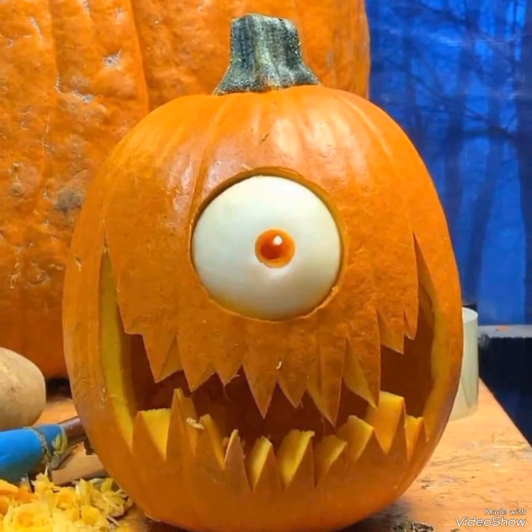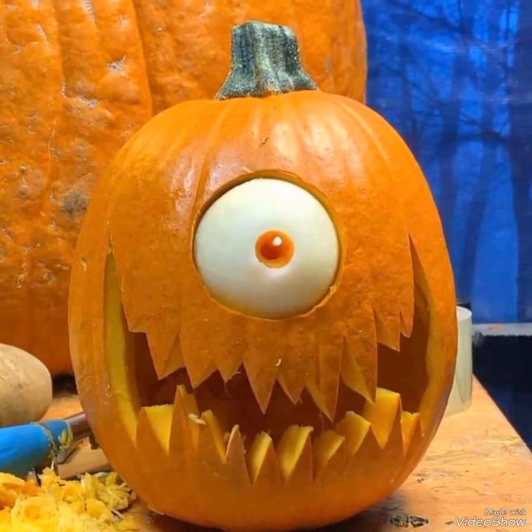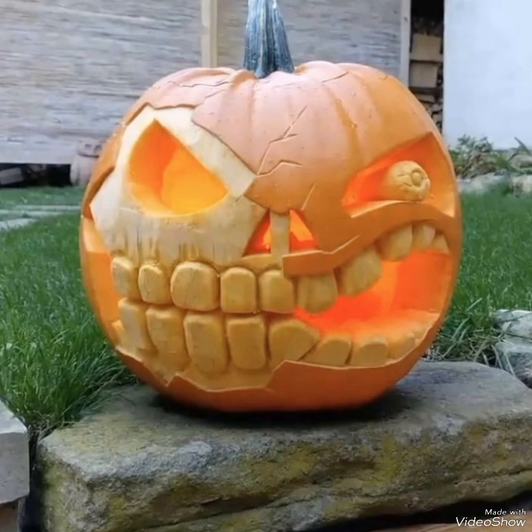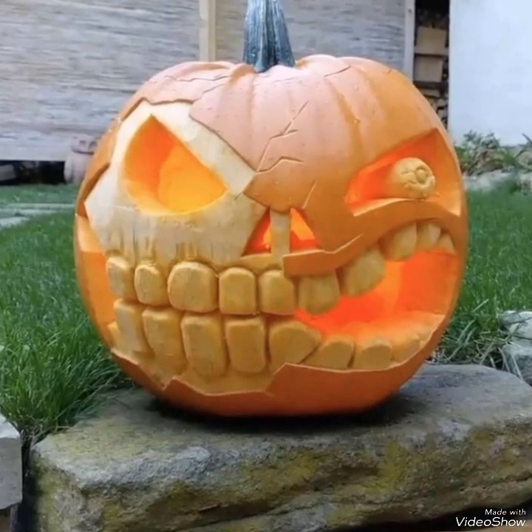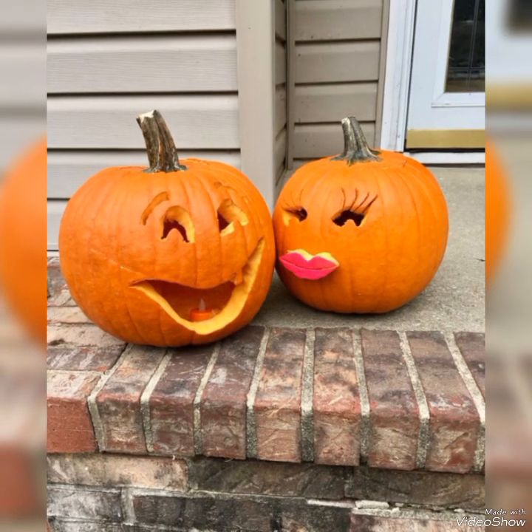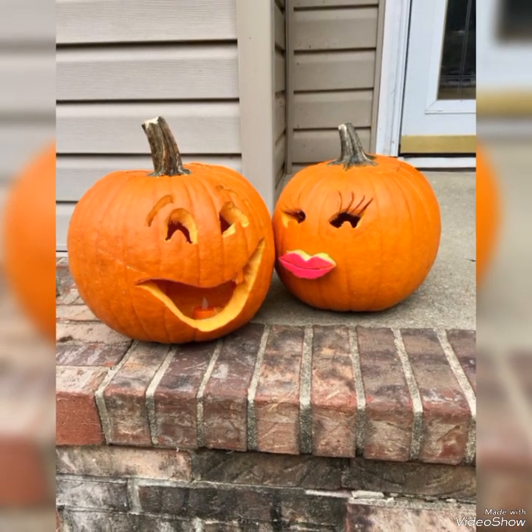Thank you so much for watching all these unique and scary pumpkin carving ideas till the end. I hope you like these ideas and would love to use them for indoor as well as outdoor decorations of your house. Thanks for watching.